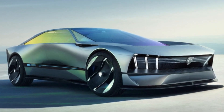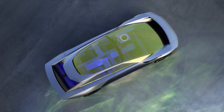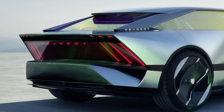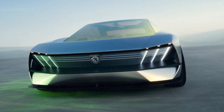The battery has a capacity of 100 kWh and allows for a range of 800 km. Induction charging removes the need for cables, but hooked up to a fast charger, the 800-volt architecture can add 30 km of range in just 5 minutes.